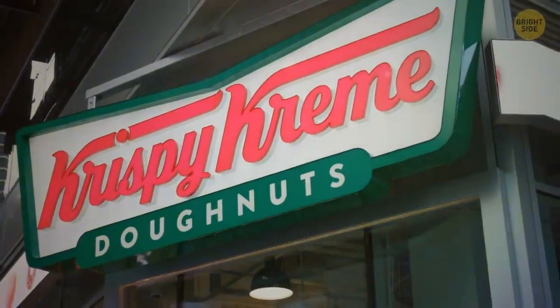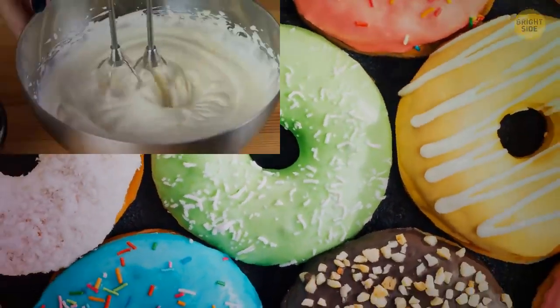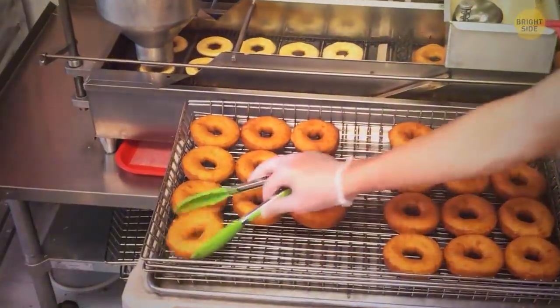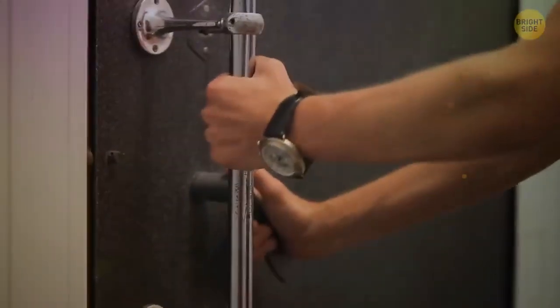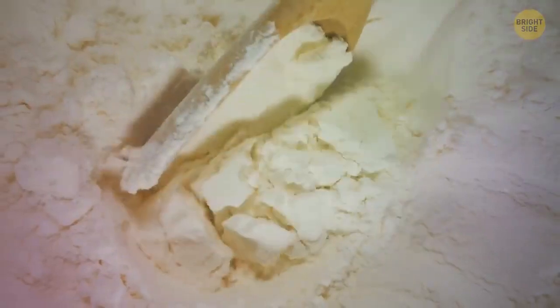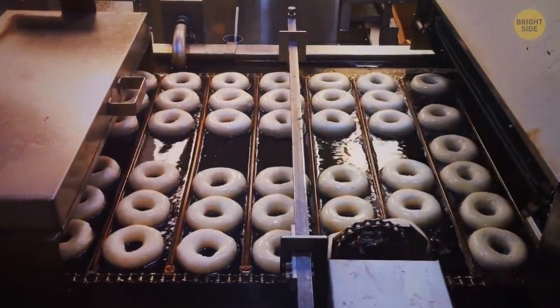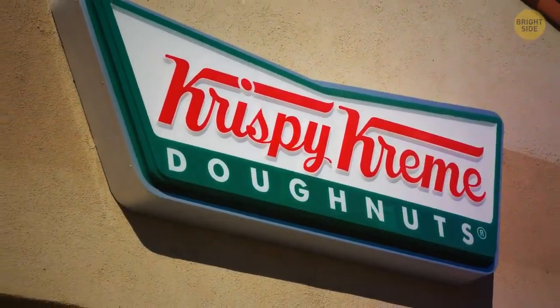Krispy Kreme also prepares its donuts according to a secret formula. The original recipe reportedly includes whipped egg white, mashed potatoes, sugar, skimmed milk, and a unique dry mixture. But the main thing is not the ingredients — it's the cooking formula. The exact recipe is hidden in a secure Winston-Salem corporate vault, accessible only to selected employees. The dry mixture for donuts is produced only at one factory, and the secret is known not only by family members or directors but also by the best employees of that factory. One chef from New Orleans came up with the recipe and sold it to the entrepreneur who founded Krispy Kreme.